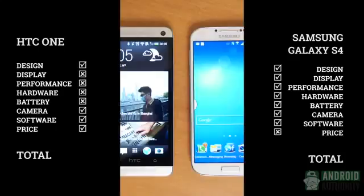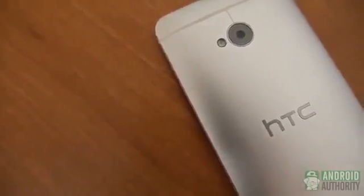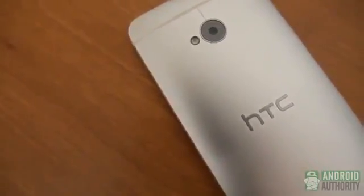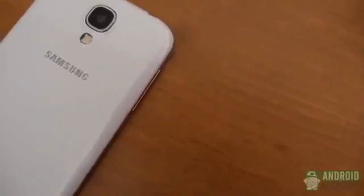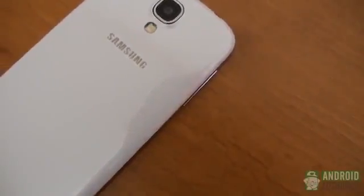The Galaxy S4 takes the win in this versus, primarily because Samsung really packed in a lot of features into its phone. It really is a device of choice — you might not use all of the new features, but they are there for you nonetheless. HTC went a little simpler and focused on hardware design. BoomSound is an amazing addition and BlinkFeed is a hugely positive direction for Sense. Ultimately the unlocked price dictates the battle — Samsung's larger screen and more robust feature list do make it pricier than the still wonderful HTC One.